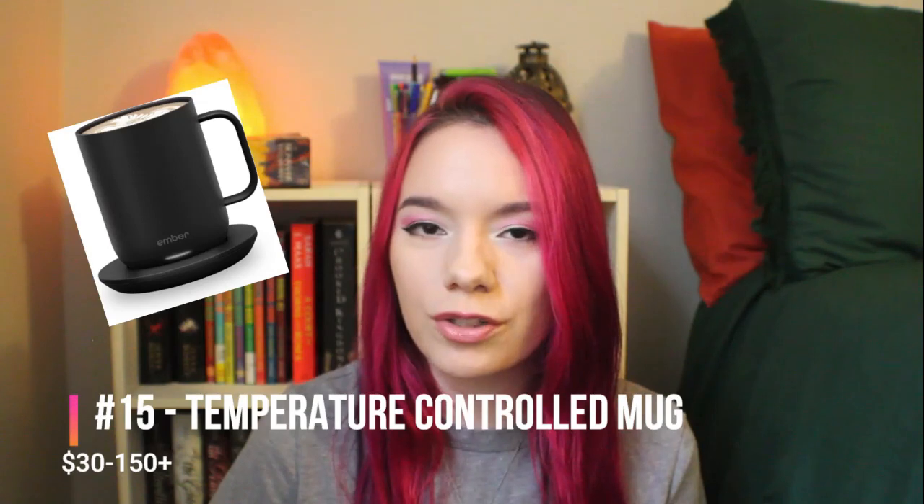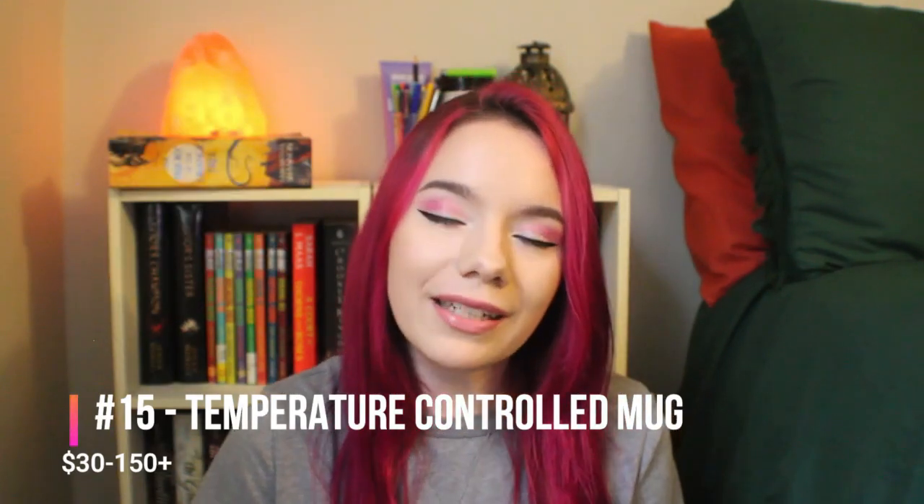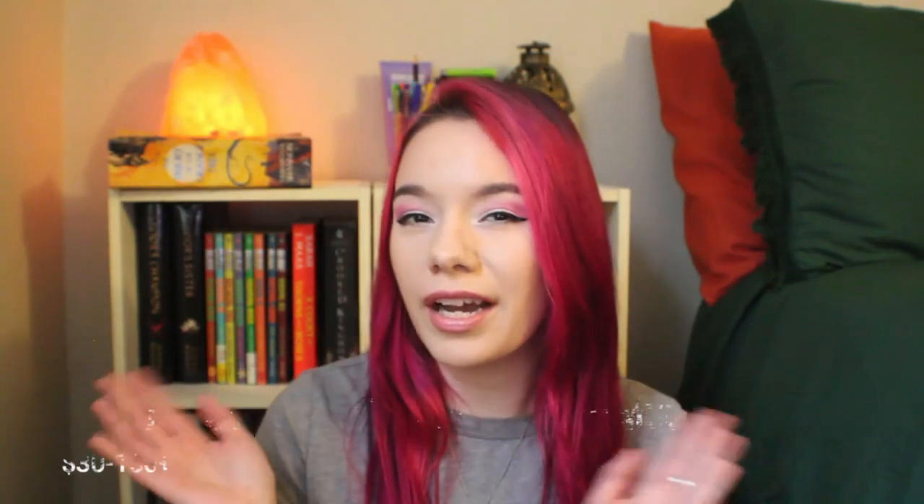Number fifteen is a temperature controlled mug. These typically range between the mid-range to high-range, so take your pick and stay within your shopping budget — nobody needs to be going into the red this season. A temperature controlled mug is going to keep that coffee, tea, hot chocolate, or whatever warm beverage they're drinking warm while they forget about it while reading or writing. Because it will happen — I've lost so much tea this way.